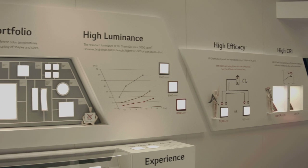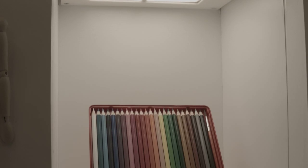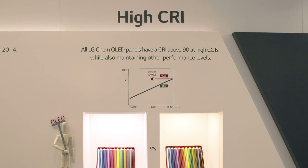Furthermore, LG Chem achieved a product lifetime of 40,000 hours at 3,000 candela per square meter and a CRI level of 90 and above.